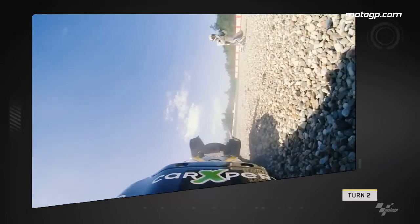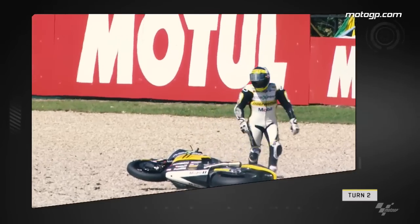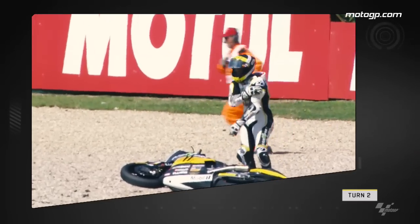First up, we look at Tom Lootie as he drops the rear end coming out of turn 1 and heading into turn 2. The rear tyre loses grip and the Swiss rider was very lucky not to high side out of the corner.